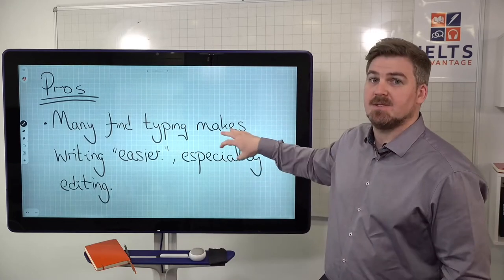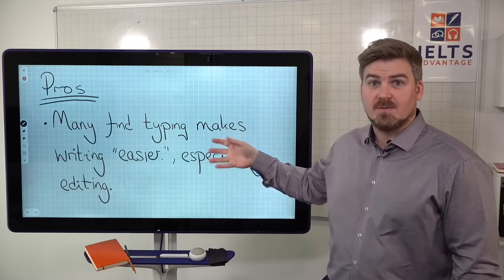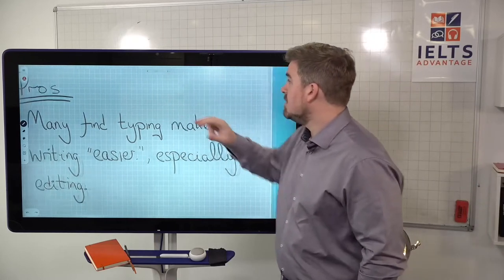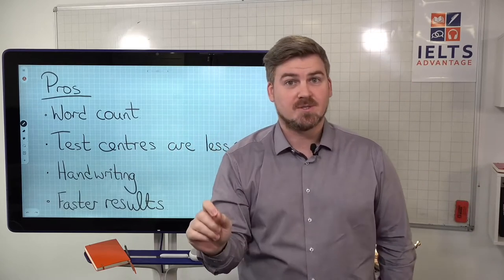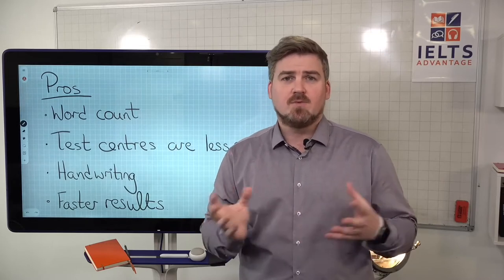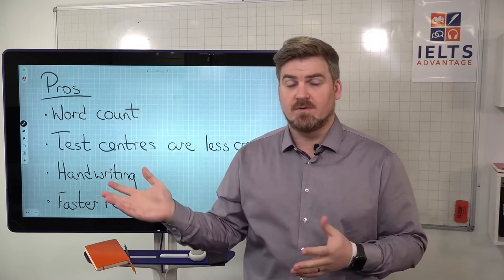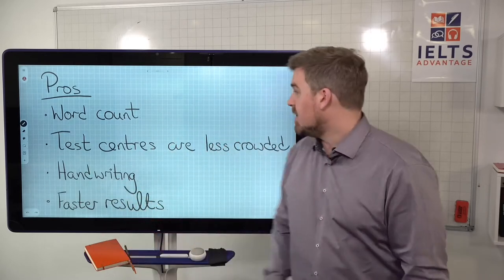Another pro is word count. On a computer screen it counts the number of words for you, so you don't have to worry about whether you're over or under the required word limit. It's just one less thing to worry about.